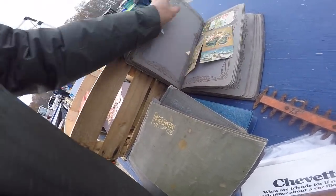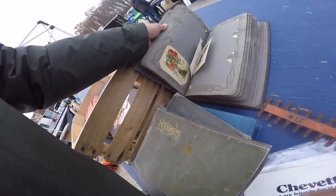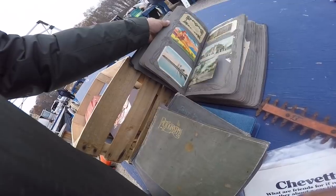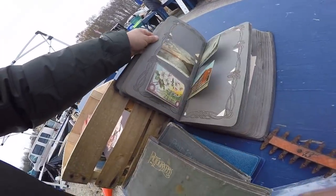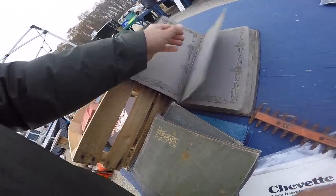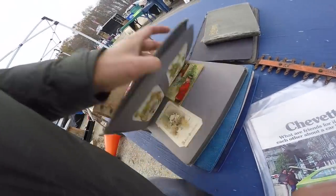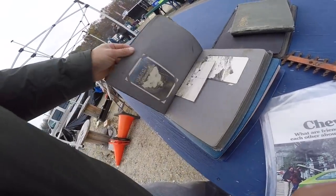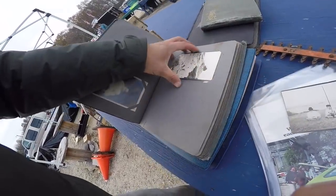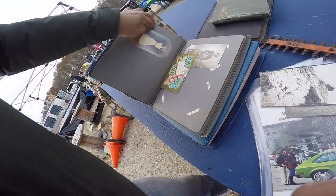These were sitting in the garage — thank god they weren't in the basement. There's some good photo postcards. I found a couple, so I'm happy.